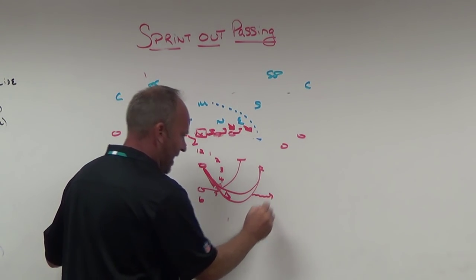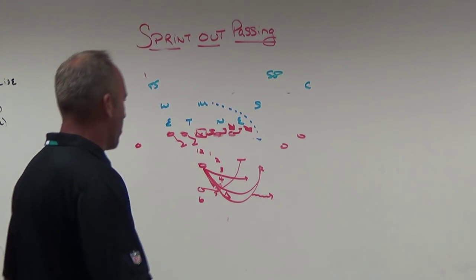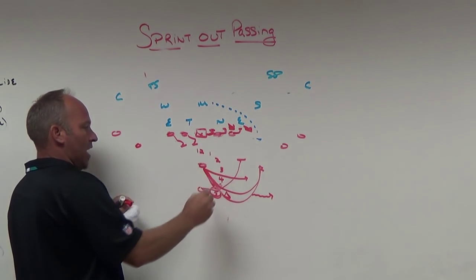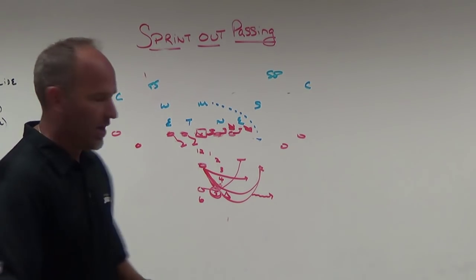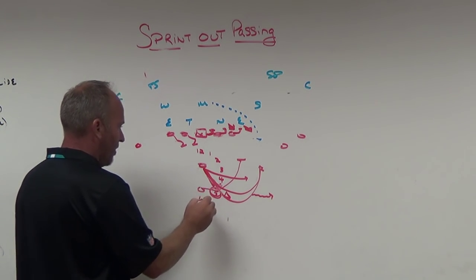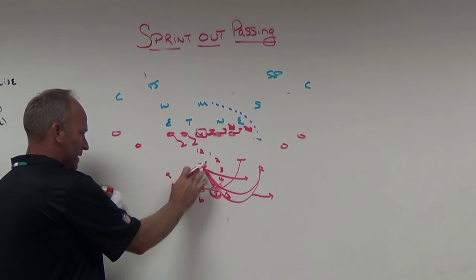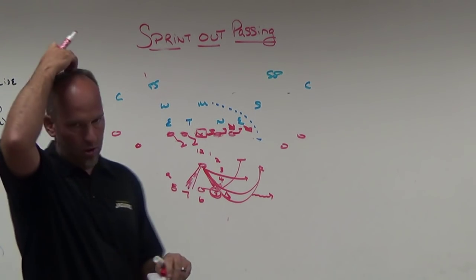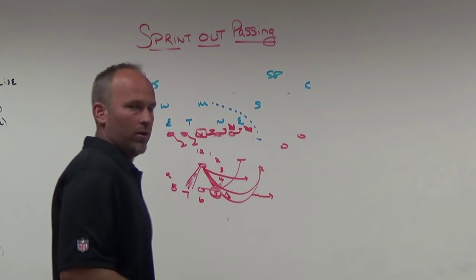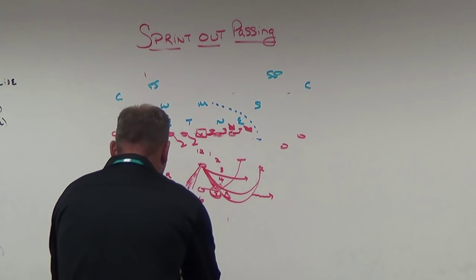We'll put a landmark cone for the quarterback to attack with width and depth, then work out to his sprint. Sometimes they end up flattening out or not getting enough depth and going to four o'clock — those are things to coach. We work on 4:30; if they're too flat we'll push it to five o'clock. Going the other way it's about 7:30, and if they're too flat we'll push to seven o'clock.